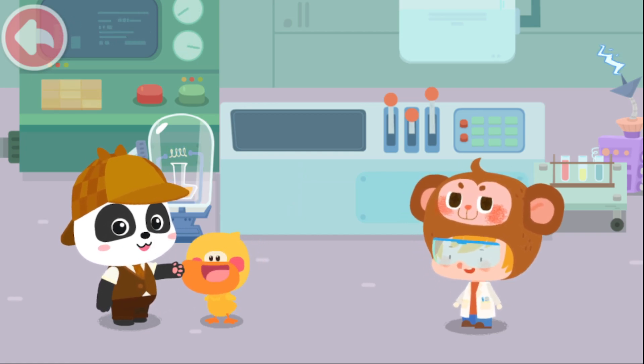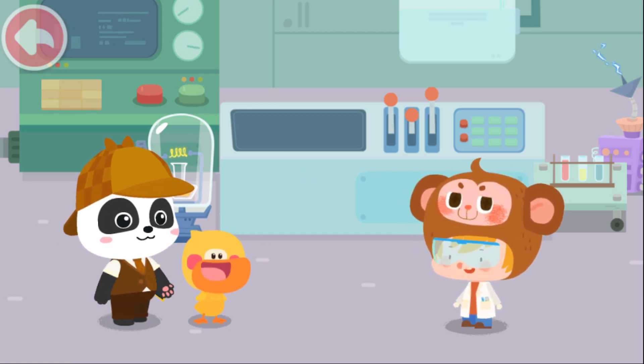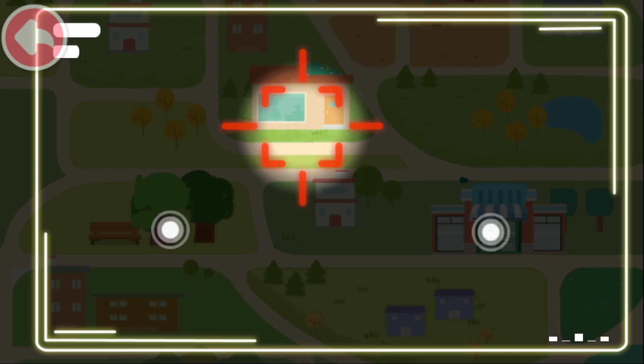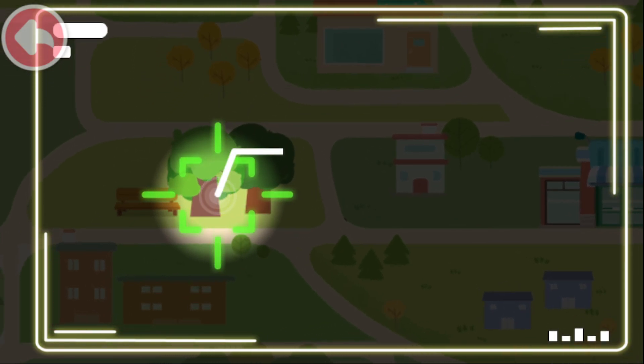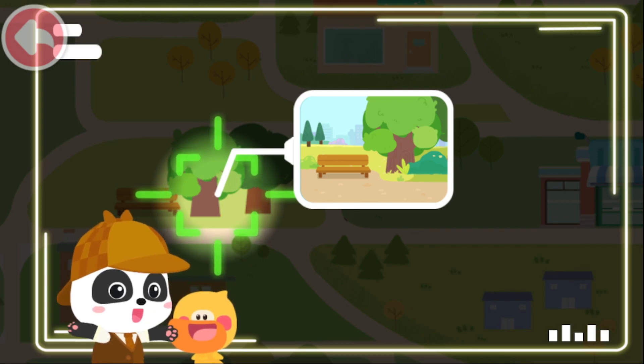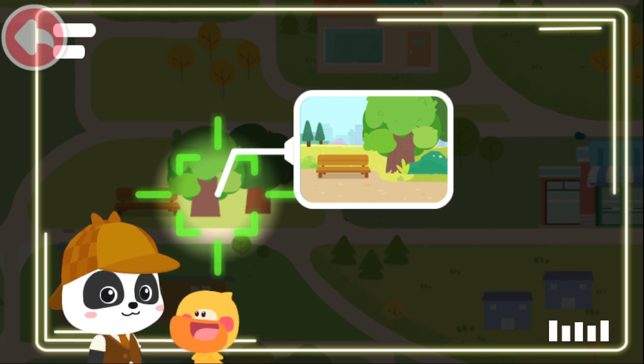Quacky, let's use the scanner and see where the robot is. Scanner on. Did not detect the robot. Robot detected. Robot detected. Found the robot. Let's hurry up and catch it. Go!